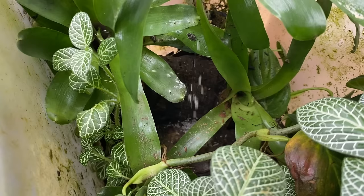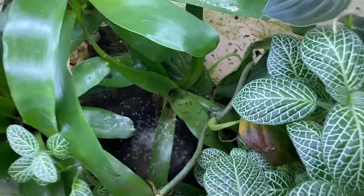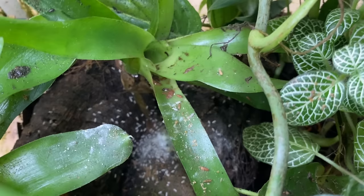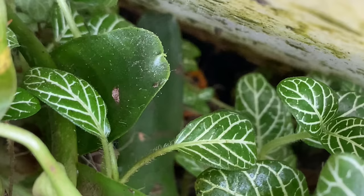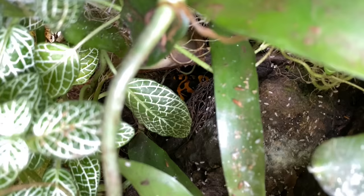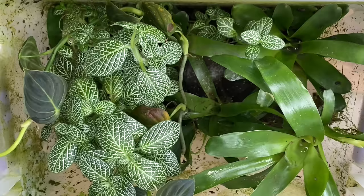These are my Guyanese banded Leucomelas bumblebee dart frogs. They're kind of hit and miss — very shy frogs that don't always like to make a presence. I've had these for a while — it's a 2.1, so two males and one female. I haven't really decided if I want to keep them; they're just so shy. I can hear some tongue flicking going on down there, so somebody's eating. I can see one down there eating, and there's another one. They're cool animals, but not a whole lot to see.